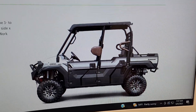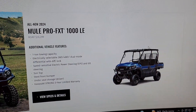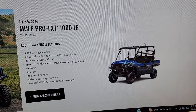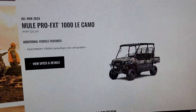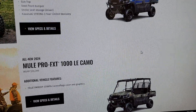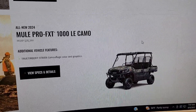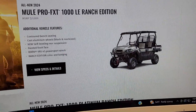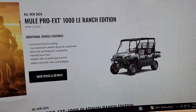From the side profile, it looks exactly like the current Mule model. There are quite a few different options to pick from. You've got the FXT 1000 LE with an MSRP of $20,299 — these are 2024 models. Then we've got the LE Camo, which bumps it up $100 for camo — so non-traditional, only a hundred-dollar bump for camo.